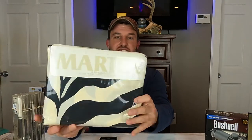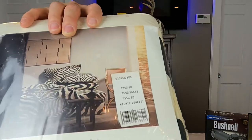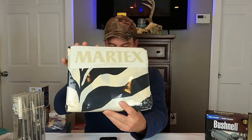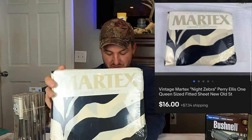This next thing is some vintage bedding — Perry Ellis Martex, Queen Fitted Sheet, with kind of a zebra print. We got a whole bunch of vintage bedding like this out at Dan's this past Saturday, so hopefully it all does pretty well. But this one here sold for $16 plus shipping.